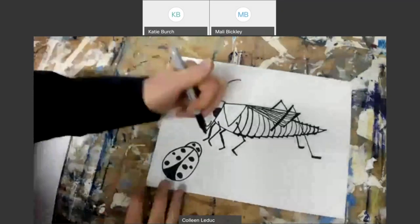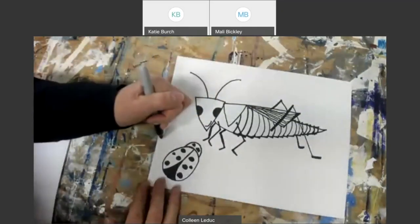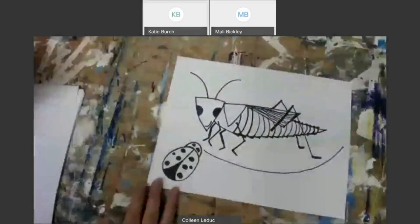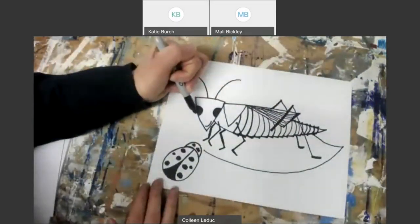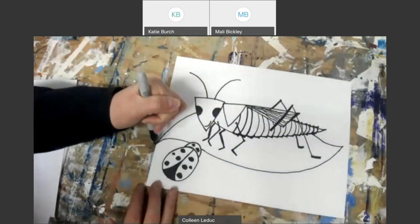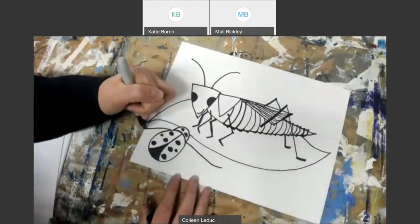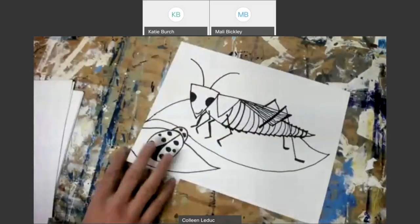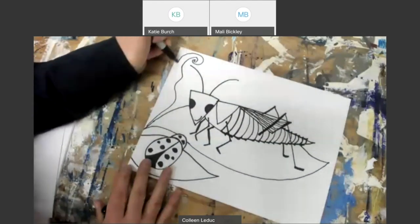If you want to add some background, I'm going to put my grasshopper on a leaf. I'm making a curve underneath my grasshopper, then imagining the back part of the leaf coming through and picking it up on the other side. Maybe the ladybug is sitting on a different sort of leaf — I'll figure that out when I color. Then I think I'll make a little spirally-looking leaf in the back here too.